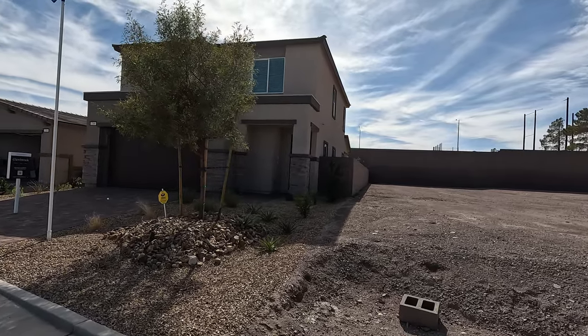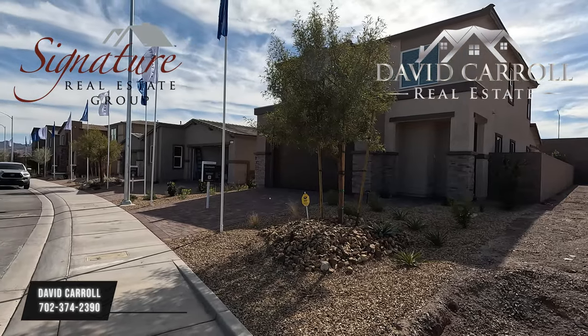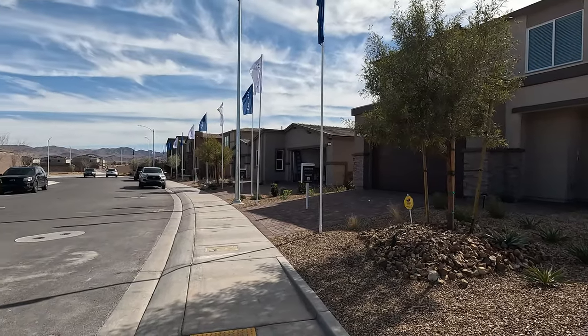Good morning everybody, welcome back to the channel. I'm David Carroll, your Las Vegas Realtor with Signature Real Estate Group, and welcome again to Black Mountain Ranch by Lennar.